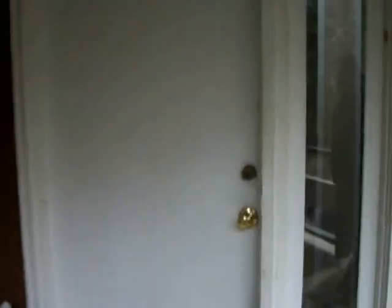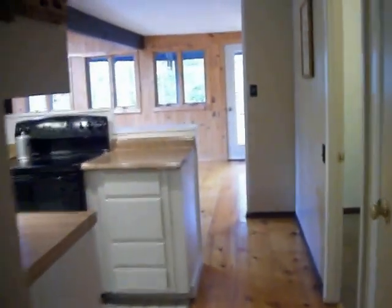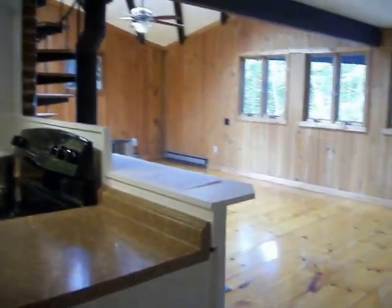Here we have a walkthrough for 42 Mountain View Loop, upstairs unit. We've got an entranceway with closets for storage, and then you come into the kitchen, which opens up to the living room.